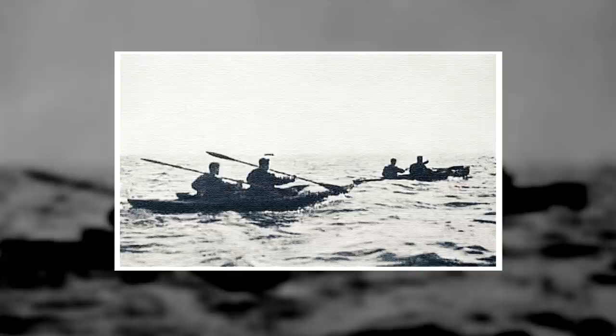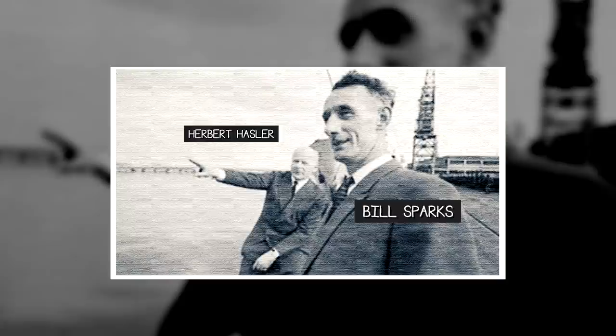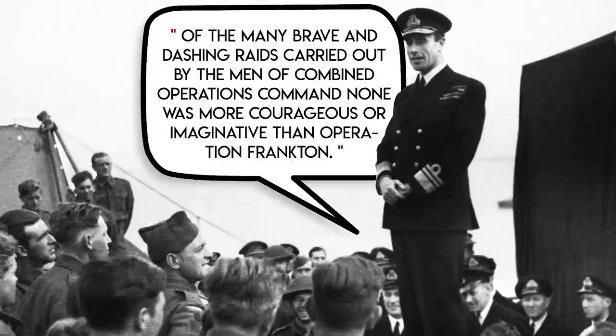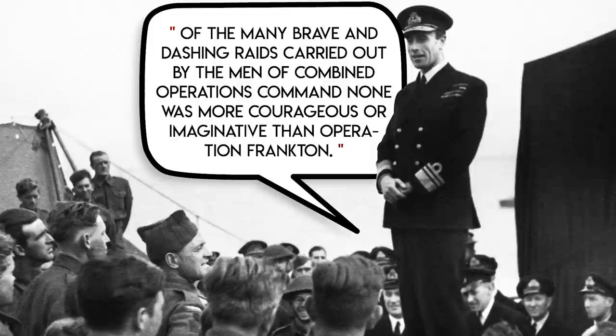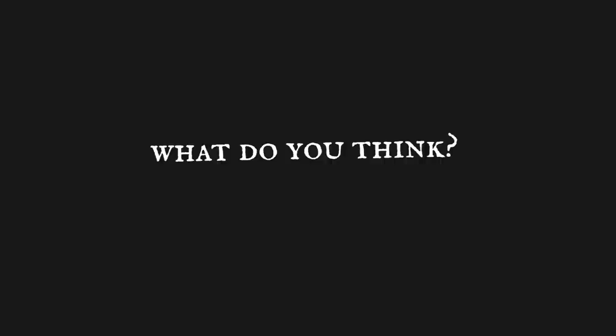Combined Operations Command and the SOE were so incredibly clandestine that they didn't even know about each other's plans for Bordeaux. Regardless, Hassler and Sparks received the Distinguished Service Order and Distinguished Service Medal, respectively, while Operation Frankton's dead participants were honoured with a number of memorials. In Mountbatten's words, of the many brave and dashing raids carried out by the men of the Combined Operations Command, none was more courageous or imaginative than Operation Frankton. And while the operation may have indeed been courageous and imaginative, we'll leave it up to you to decide if the lives of eight operatives was worth damaging a few boats.